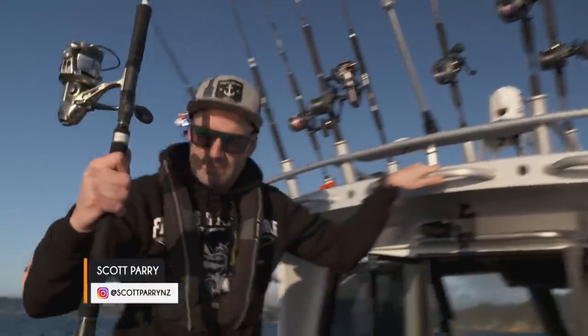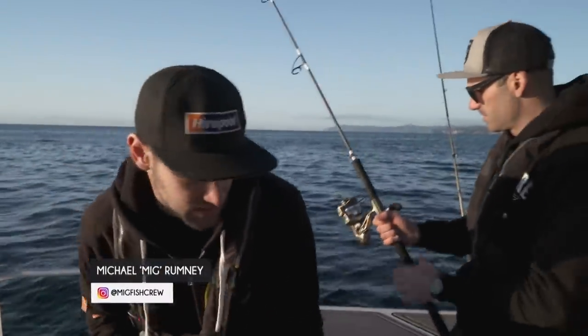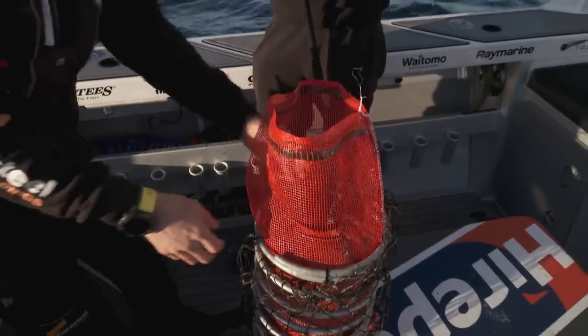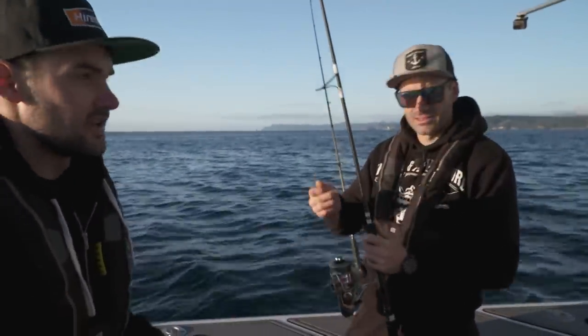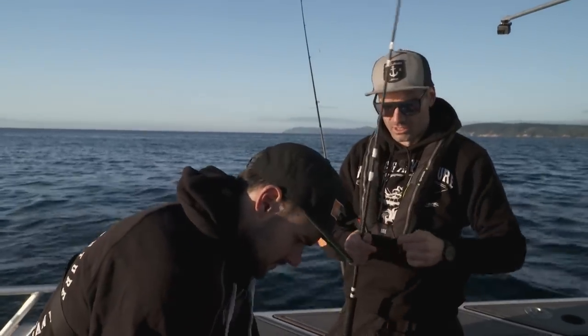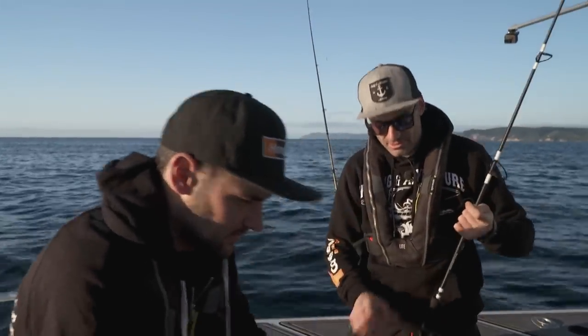Excited to be back up at Whangamata — it's one of our old haunts, and it can produce some pretty good fishing. We've had some good days out here over the years. Today, Migsy's getting the burly in the water to try and get our challenge fish around, hopefully a bit of bait too. We'll try and get some liveys if we can, get that burly in the water, and see if we can't nail one of these good-sized trevally.